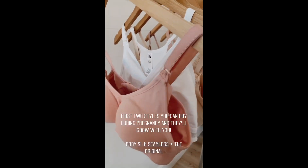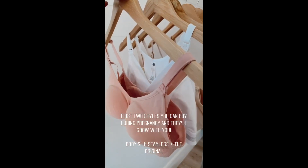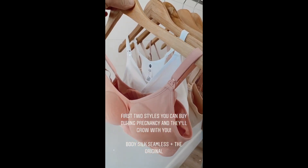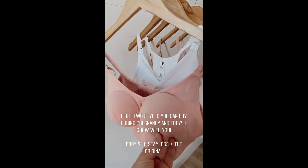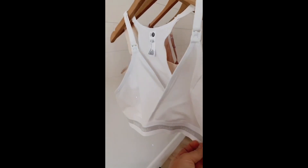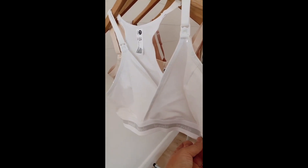These first two styles are perfect to buy during pregnancy because they're going to grow with you, and you can use them after baby gets here too. This is the Body Silk Seamless — no wires, truly just so comfortable, and the cute band at the bottom makes it really stylish.